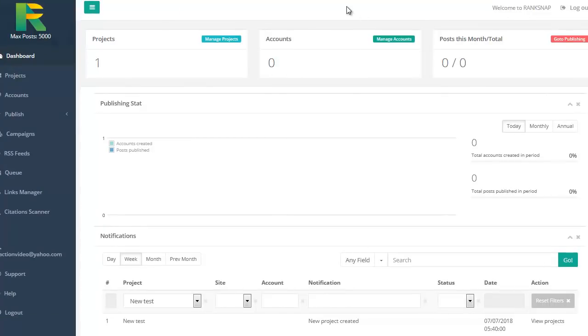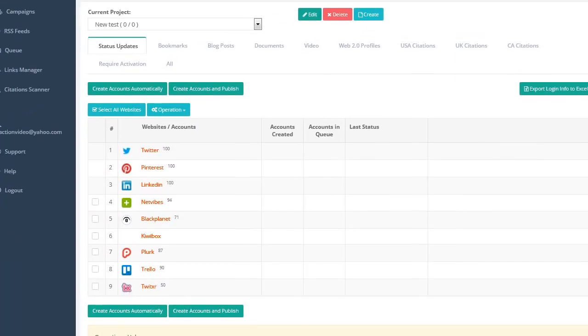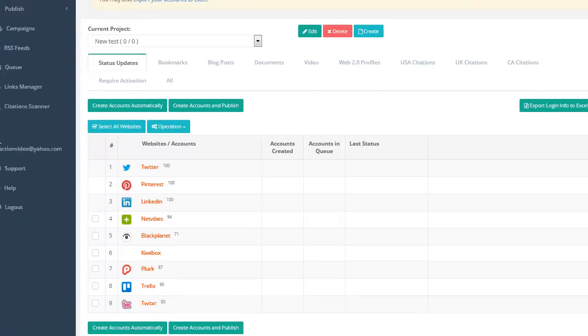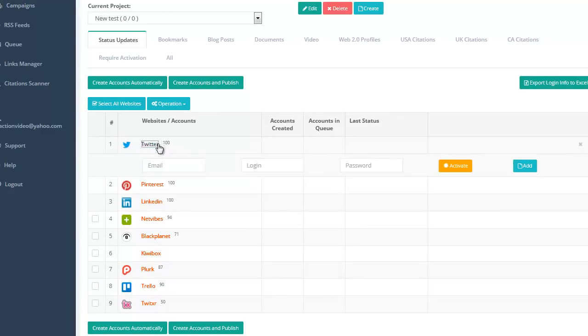Okay, we're in the dashboard. Now let's remember, this thing is for ranking — ranking videos, posts, stuff like that. What it does is it will create accounts for you on all these different sites, or you can put in manually your own accounts. So you see here Twitter, Pinterest, LinkedIn. You can actually go click on — right here — and we can put in our information. The ones with these little boxes in front of them will actually be made automatically.